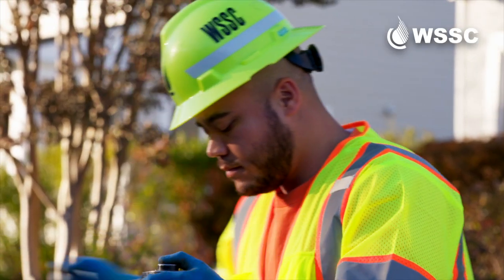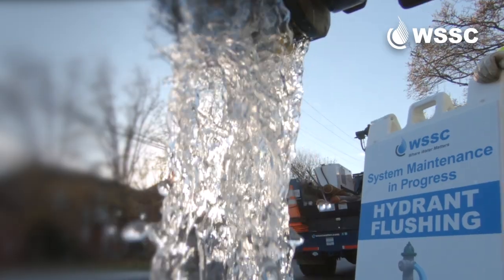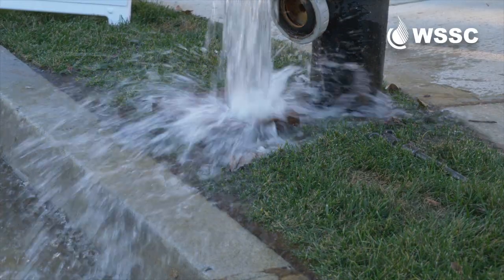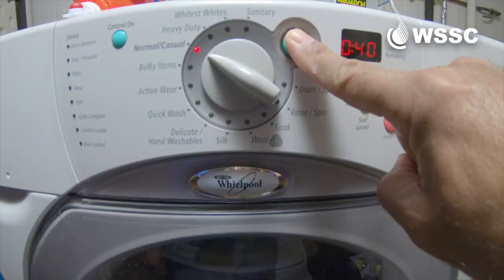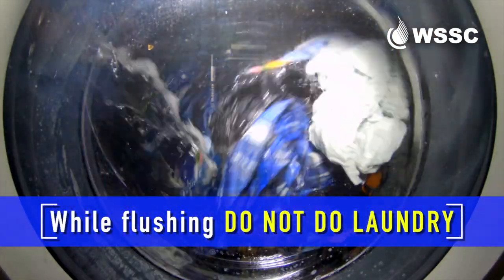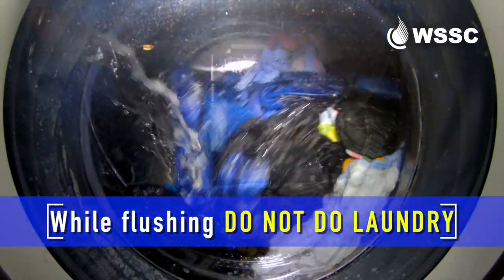If we're flushing a hydrant near your home and there's sediment in the bottom of the pipe, it's possible you may experience temporary discolored water. We suggest you do not do laundry when we're flushing a hydrant near your home.